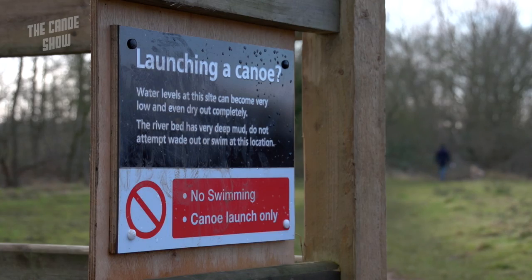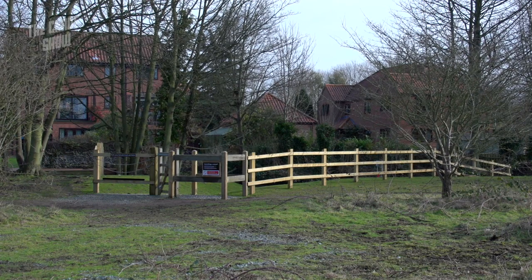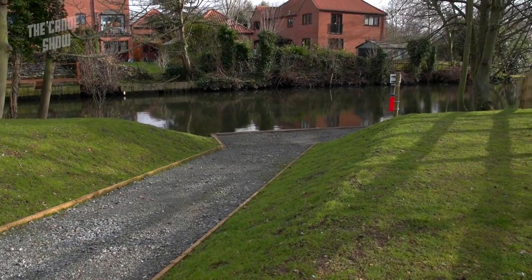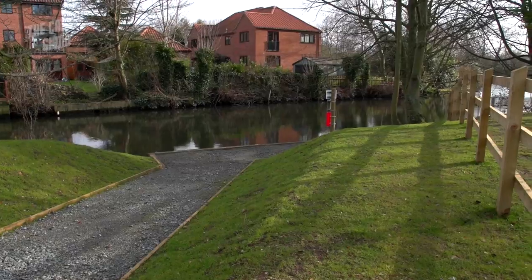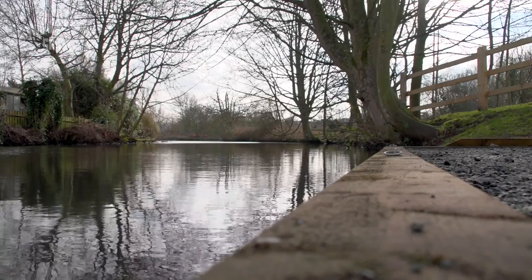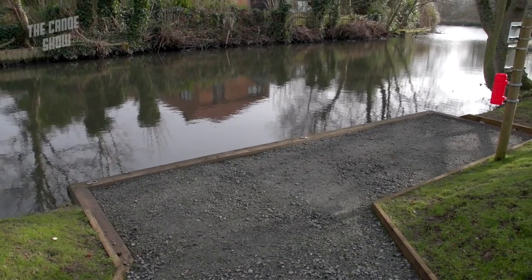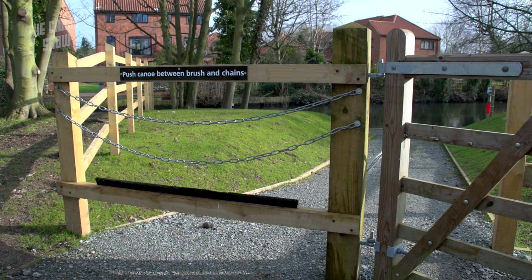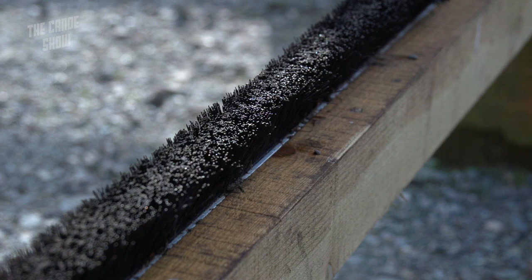We're building these canoe launch points because, while we're telling people not to launch off natural banks, we actually want to be providing safe facilities and making it easy for people to get into the water and paddle and enjoy the National Park area generally. So here we've installed a brush system for people to push their boat through when getting onto the canoe launch. It should hopefully brush off any shrimp or other invasive species on the bottom of the boat before they put it in the water.